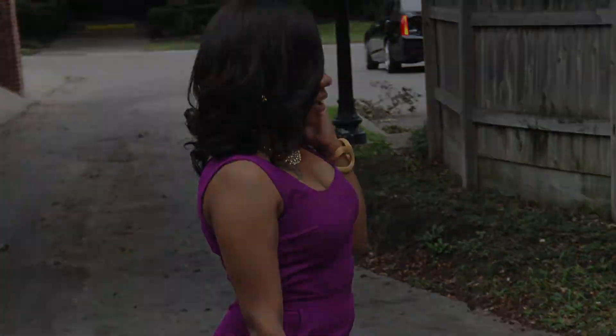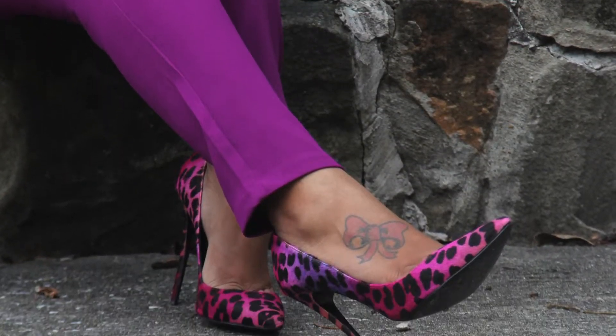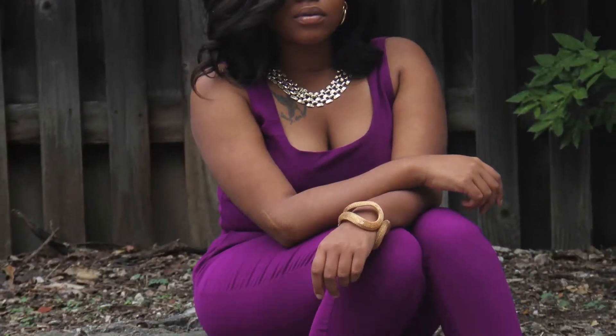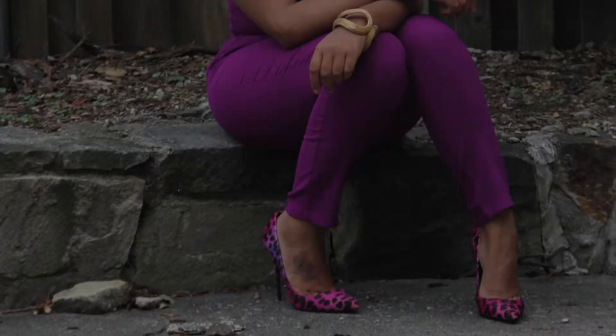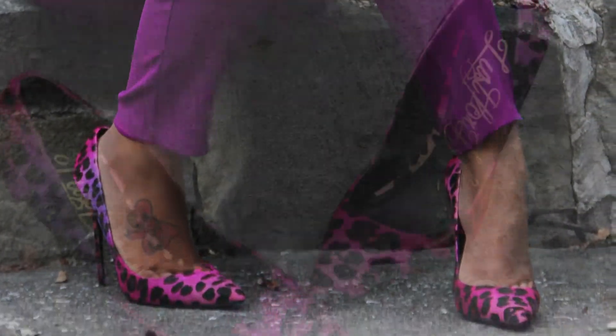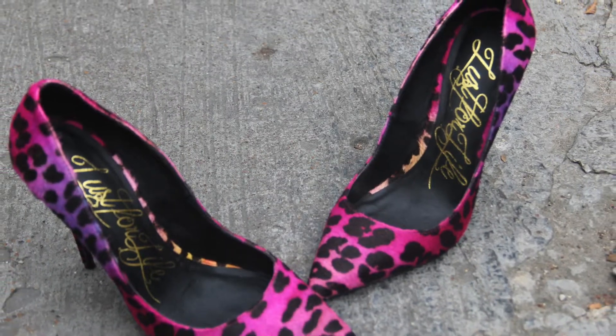They're completely pony hair on the outside and they're perfect because not only of the cushioned heel, which makes a pump extremely easy to walk in, but also because of the color. It's a very vibrant pink to purple ombre look and it's my favorite pattern — leopard print — all in one. So who can ask for a better shoe?